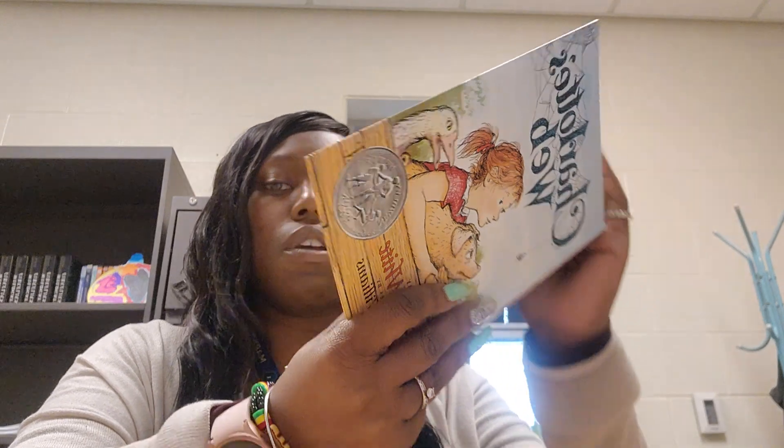Far into the night, while the other creatures slept, Charlotte worked on her web. First, she ripped out a few orbs near the center. She left the radio lines alone as they were needed for support. As she worked, her eight legs were of great help to her. So were her teeth. She loved to weave, and she was an expert at it. When she was finished ripping things out, her web was something like this.